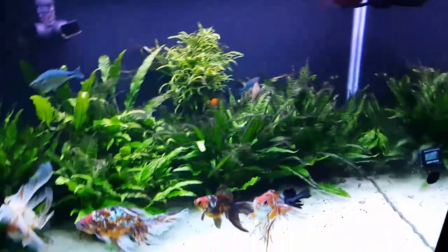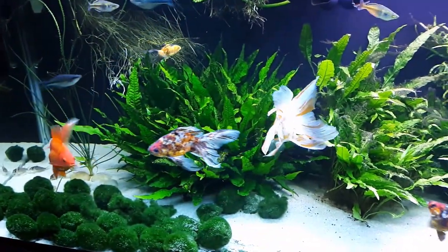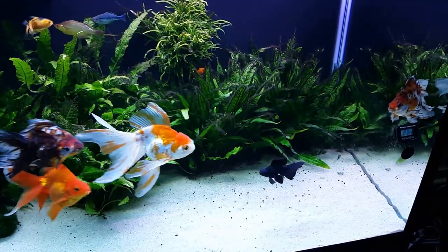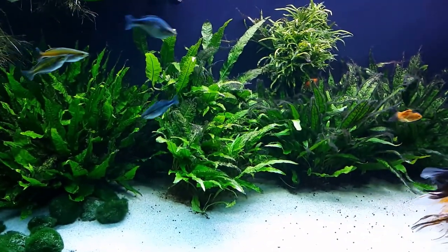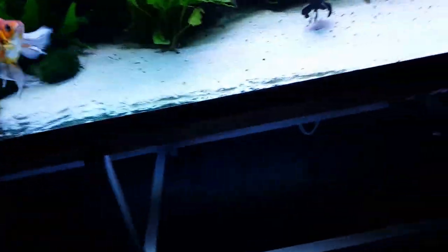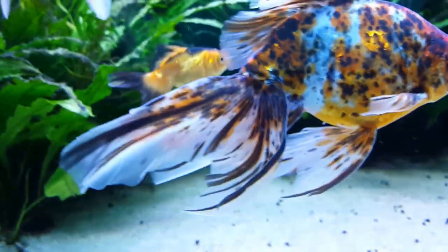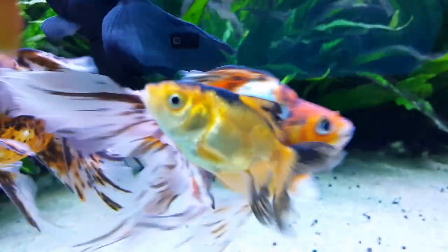I'm going to divide the video here because I want to get closer next time and talk about the fish. So I'm going to get down on my knees and get some close-ups. This is a new guy — always hard to get him on camera.